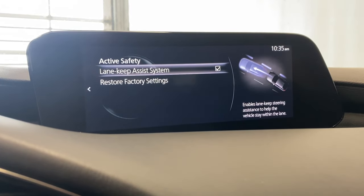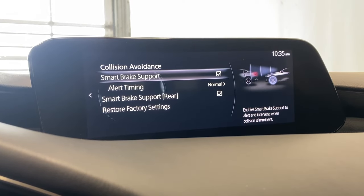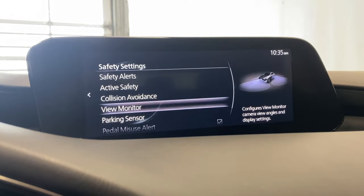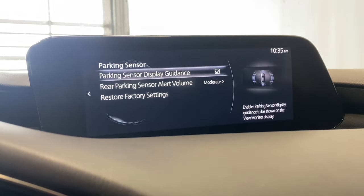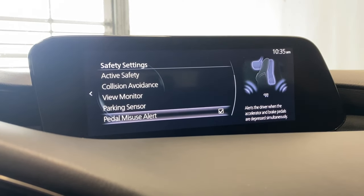For active safety we have our lane keep assist system, and for collision avoidance we have our smart brake support for the front and the rear. We also have a view monitor for all your dynamic guidelines and parking sensors for the rear, as well as your pedal misuse alert.